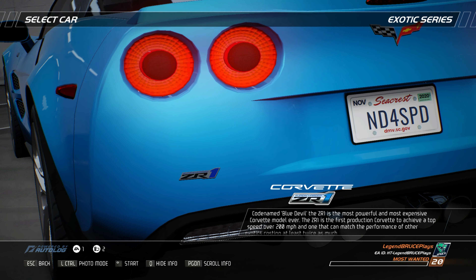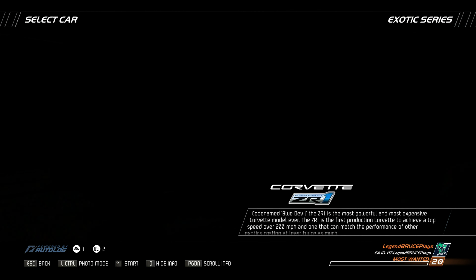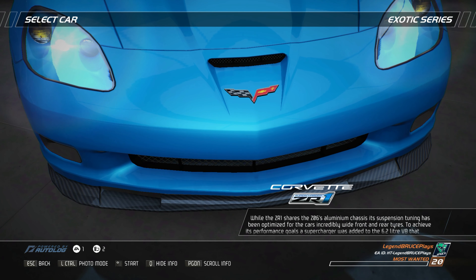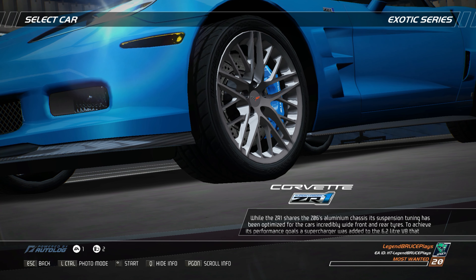Codename Blue Devil, the ZR1 is the most powerful and most expensive Corvette model ever. The ZR1 is the first production Corvette to achieve a top speed of over 200 miles per hour and one that can match the performance of other exotics costing at least twice as much. While the ZR1 shares the Z06's aluminum chassis, its suspension tuning has been optimized for the car's incredibly wide front and rear tires.